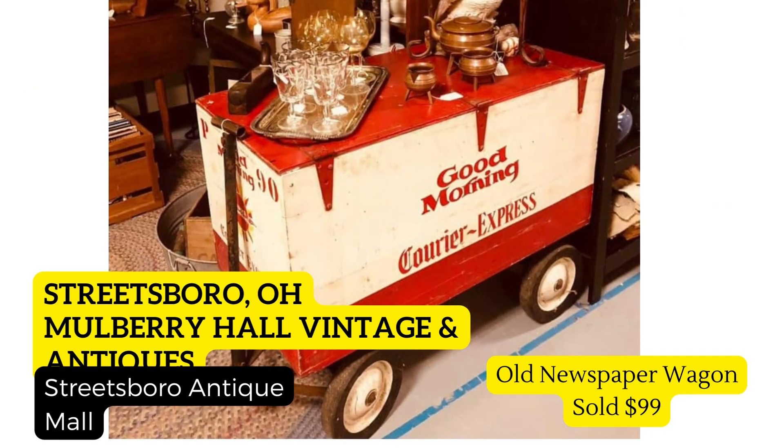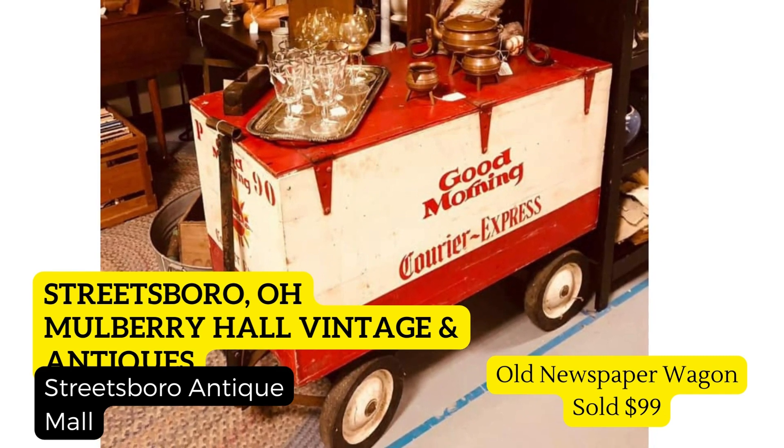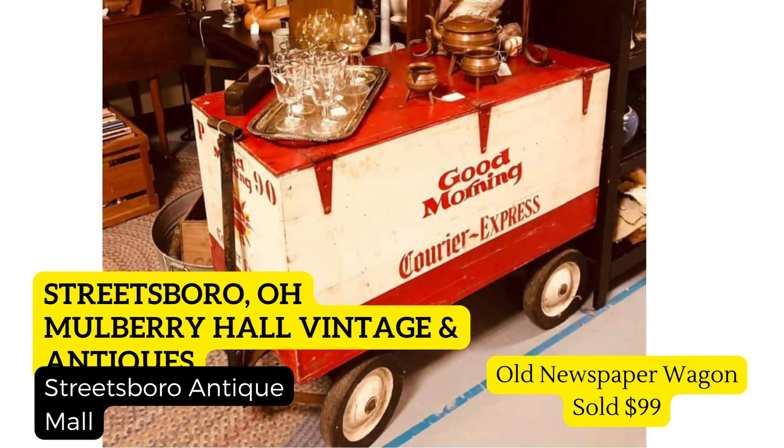Next up is a super cool old newspaper wagon from the vendor Mulberry Hall Vintage and Antiques, located in Streetsboro, Ohio at the Streetsboro Antique Mall. She says she paid six dollars for this very cool old newspaper wagon at an auction with some other items, so she got it for even less than six dollars. She shared it to Facebook Marketplace and someone drove three hours to get it — I totally understand that!